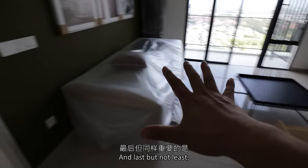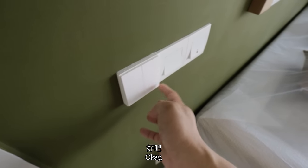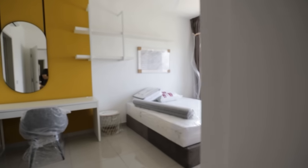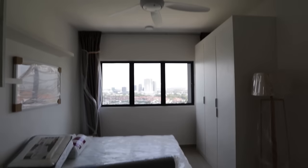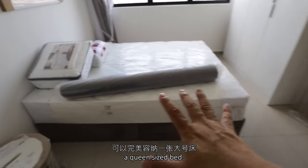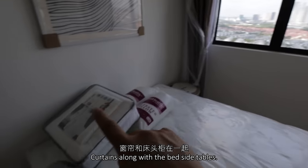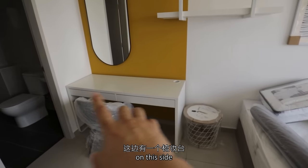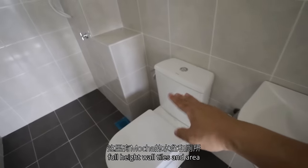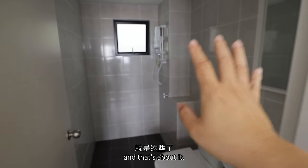Last but not least, this will be the principal bedroom. Very solid. The size of the room is 4.3 meters by 3.1 meters, where you can perfectly accommodate a queen-size bed. Then you have the wardrobe on this side, curtains along with the bedside tables, and a dressing table on this side. It's attached to a principal bath — here you have the Mocca basin and WC, full-height wall tiles, an area for your shampoos and stuff, and the water heater. And that's about it.